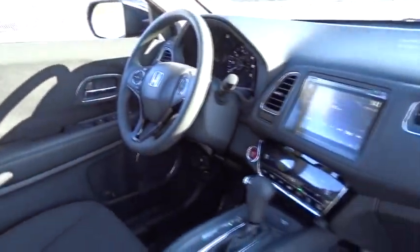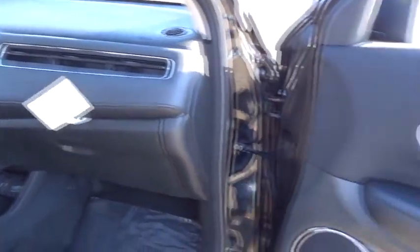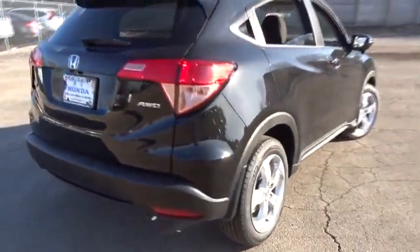Stability control, traction control, keyless entry, anti-lock braking system, all-wheel drive, steering wheel audio control, backup camera, Bluetooth, moonroof.